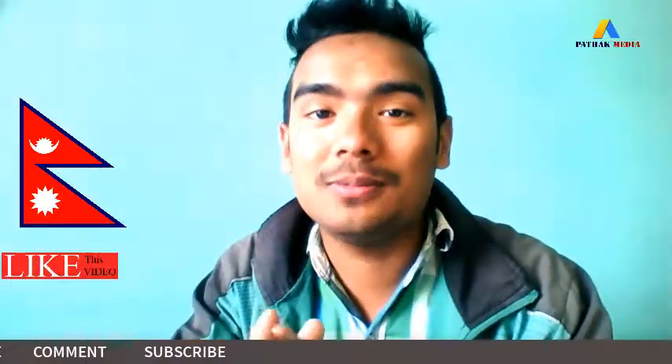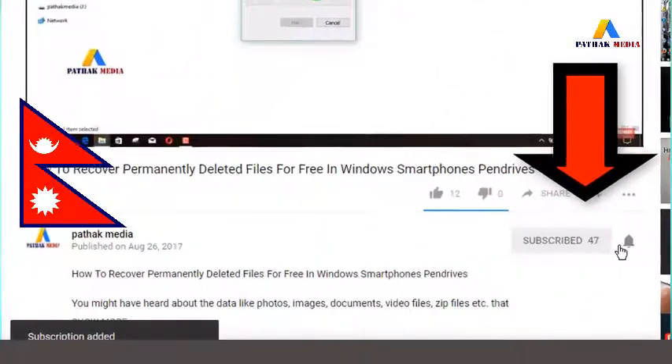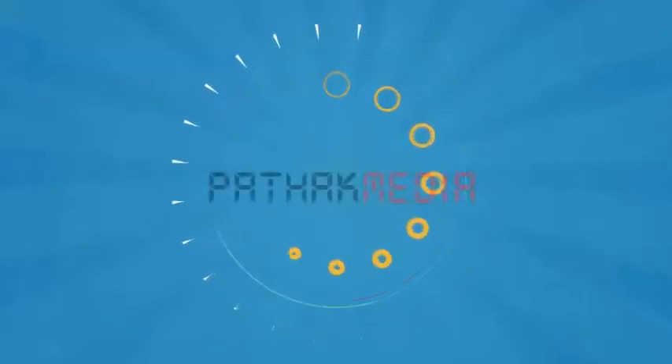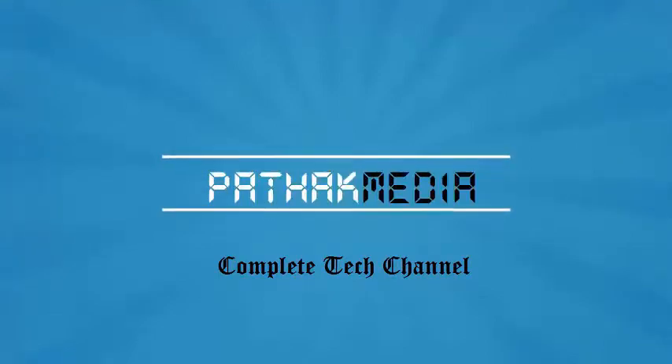Hi, this is Arlene Patrick, you're watching Patrick Media. If you have not subscribed to our channel yet, there is a red subscribe button below this video — click there to subscribe, and also click on the bell icon so that you can get notifications as I upload videos on YouTube.